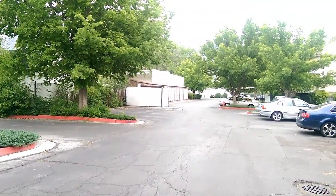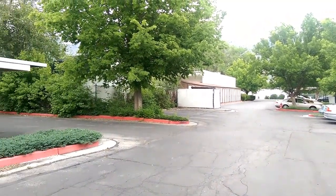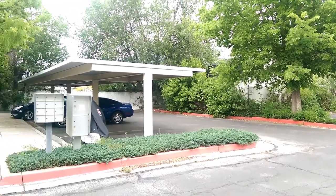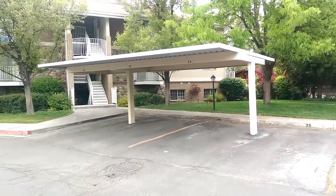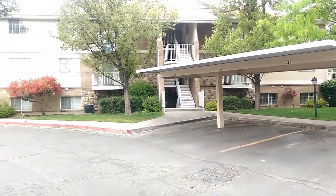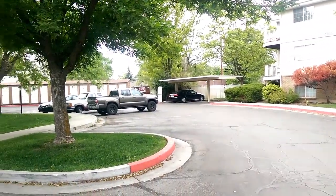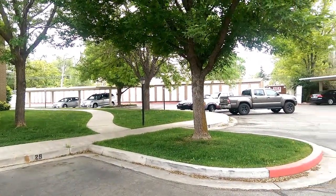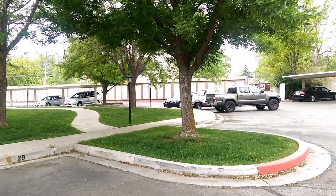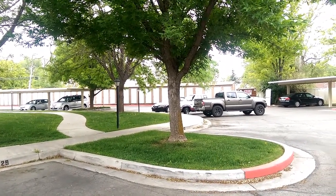It's mature landscaping with mature trees, and everything is professionally maintained as part of the homeowners association. The community features a playset and playground area for the kids, as well as a picnic area. Over along that side of the property there are storage sheds, and each unit has a storage closet.